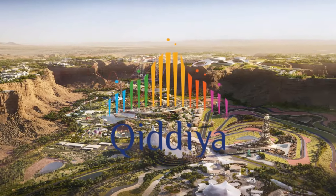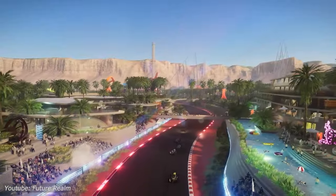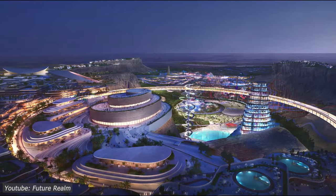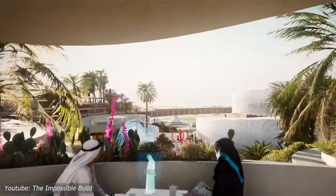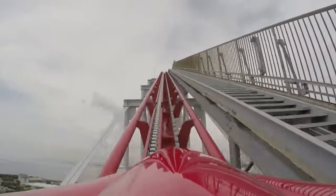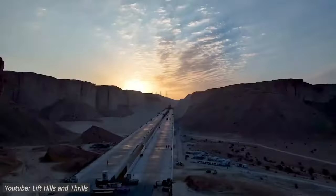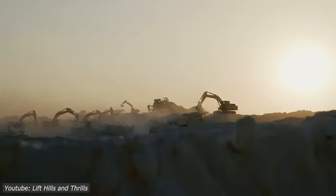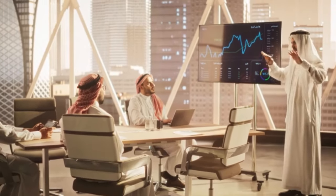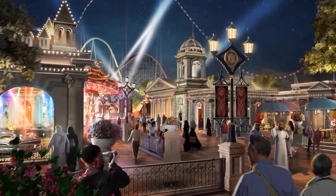Behold the Qadiyah F1 racetrack — a $500 million ode to horsepower, adrenaline, and ambition. But this isn't just about building a track; it's about forging a path towards a future where the roar of engines echoes through the desert canyons and the spirit of competition ignites the hearts of millions. Join us as we delve into the heart of this groundbreaking project, exploring its significance in Saudi Arabia's vision for diversifying its economy and unleashing the full-throttle potential of its tourism industry.